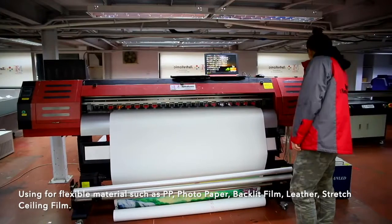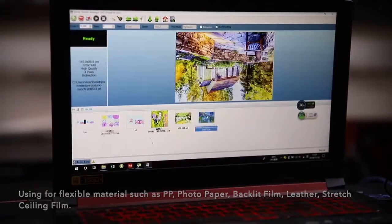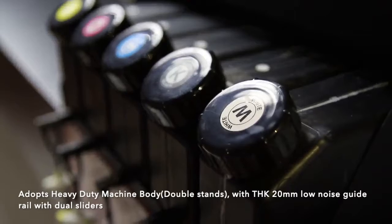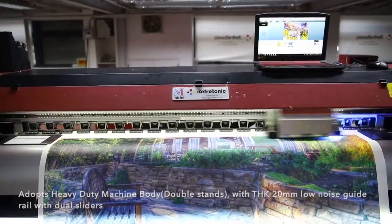For flexible materials such as PP photo paper, black care film, and leather stress ceiling film, the printer adopts a heavy-duty machine body with double stands with THK 20mm lower noise guide roll with draw sliders.